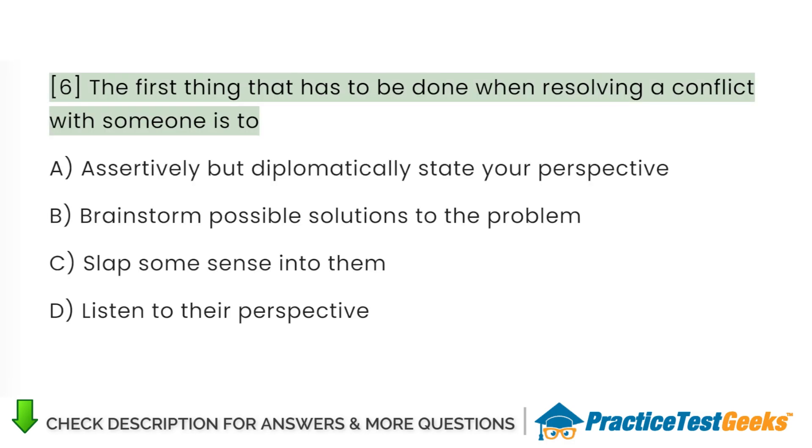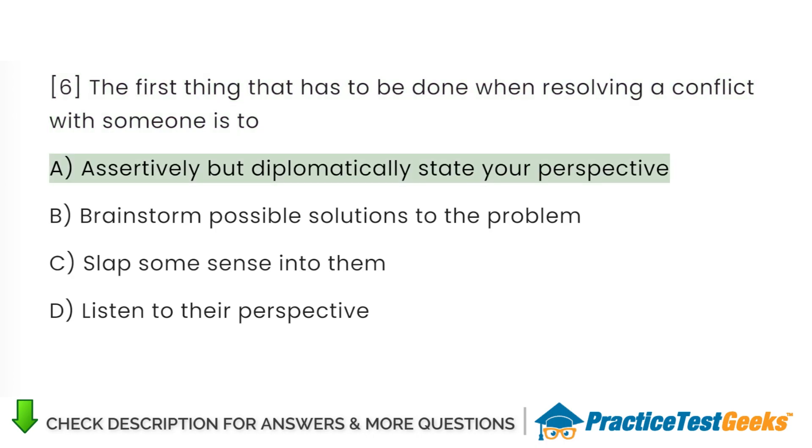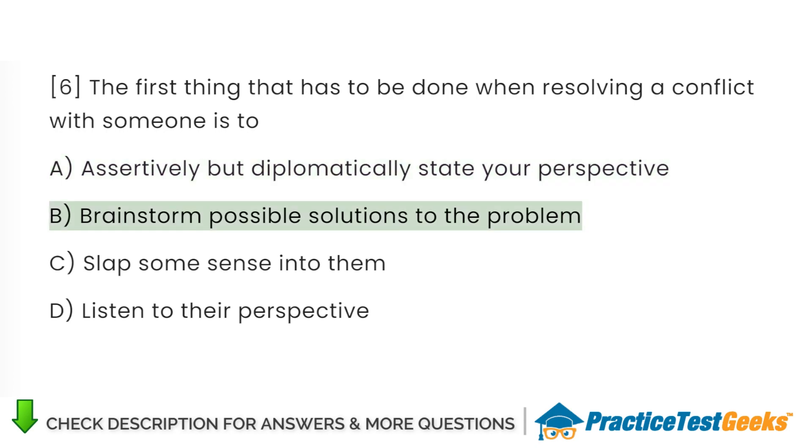The first thing that has to be done when resolving a conflict with someone is to: A. Assertively but diplomatically state your perspective. B. Brainstorm possible solutions to the problem. C. Slap some sense into them. D. Listen to their perspective.